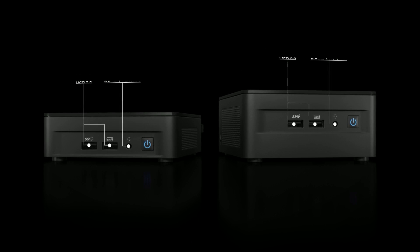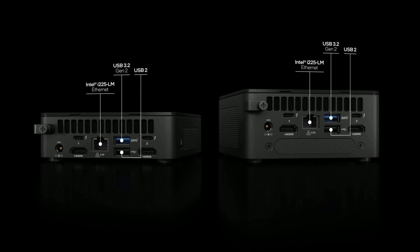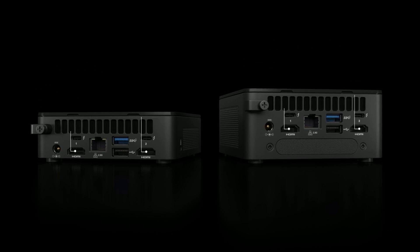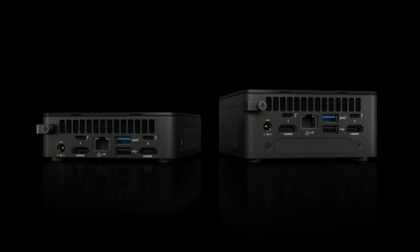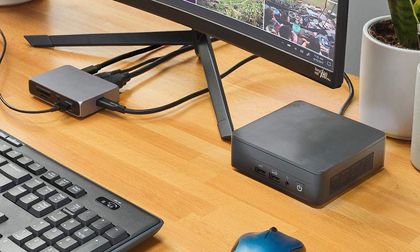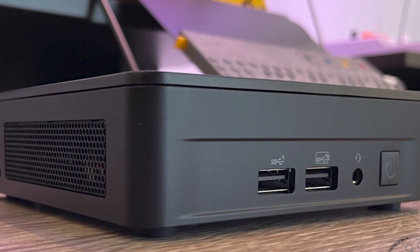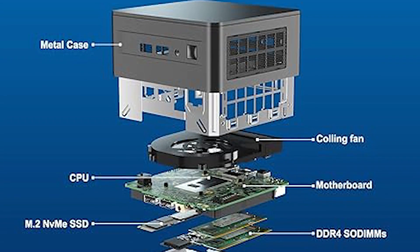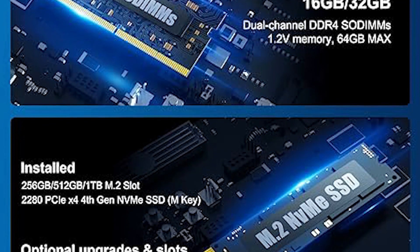It comes pre-installed with Windows 11 Pro for a seamless and efficient operating system. The Intel NUC 12 boasts a compact form factor that can be mounted discreetly, making it ideal for various environments including home offices, media centers, or even as a powerful HTPC. It supports a range of connectivity options including Thunderbolt, USB-C and Wi-Fi 6, ensuring you stay connected and have the flexibility to expand your setup. Whether you're working on demanding tasks, gaming or content creation, this mini computer has the horsepower to handle it all. Its high ratings online highlight its reliability and performance.